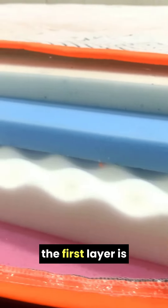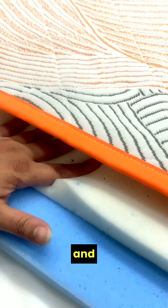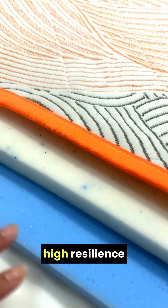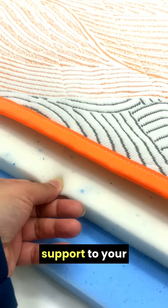Now talking about the layers: the first layer is made of cool gel memory foam. It relieves your pressure points and hugs your body. The second layer is made up of supportive high-resilience foam. This layer acts as the sturdy backbone and provides support to your body.